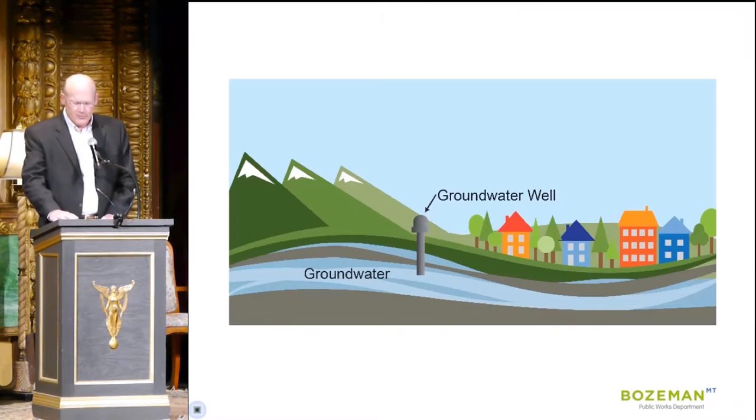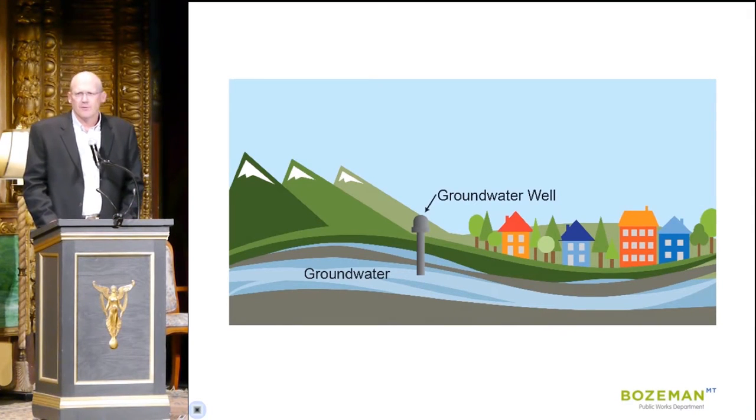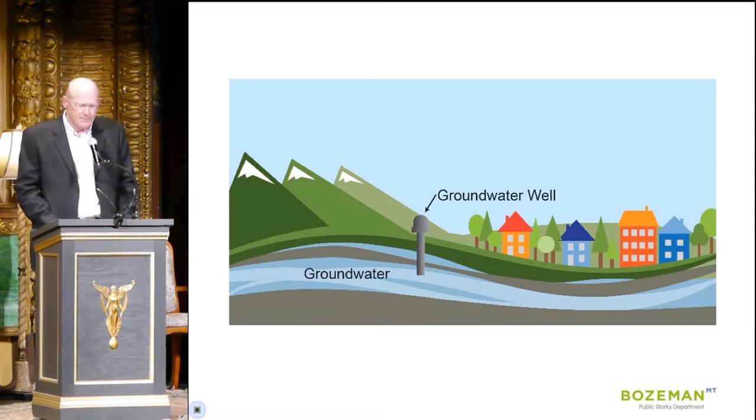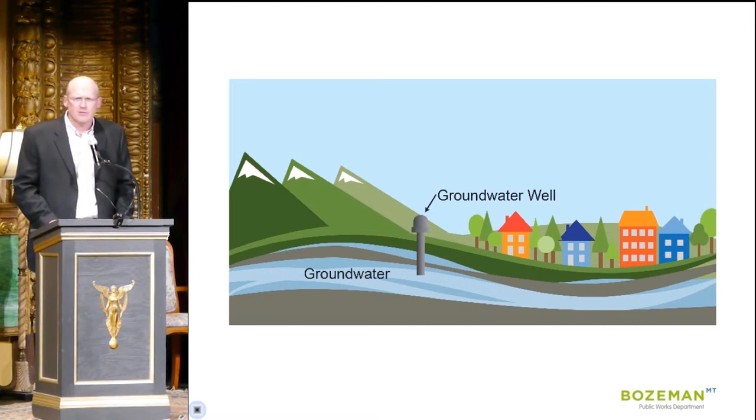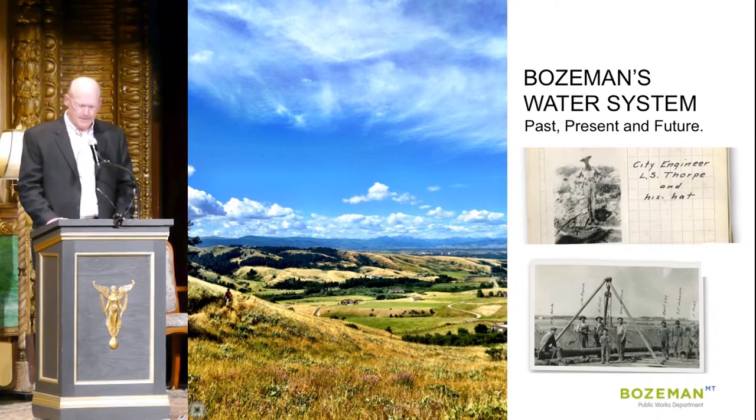Our final source will be groundwater, which is subsurface water accessed through wells. It's a critical option for Bozeman. Groundwater is resilient to drought, it's resistant to wildfire, and it requires much less treatment than surface water sources from lakes or rivers. It will be a challenge to locate the well fields and develop the legal underpinnings for being able to use the water.